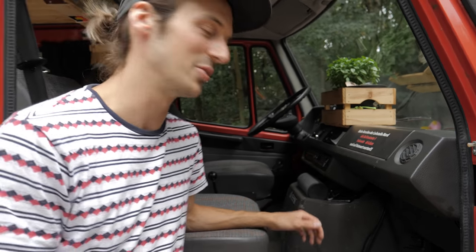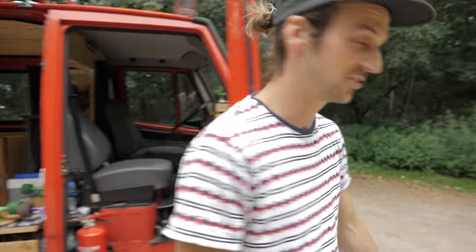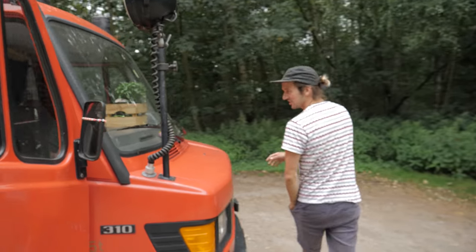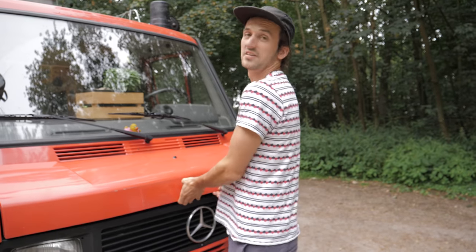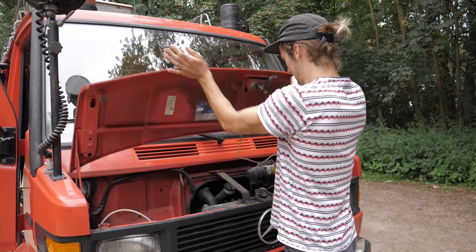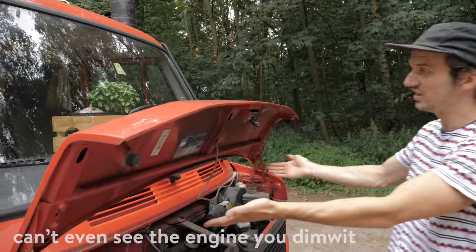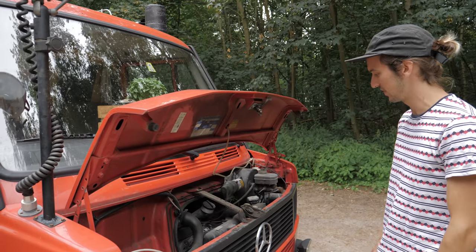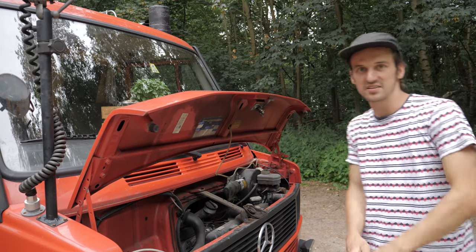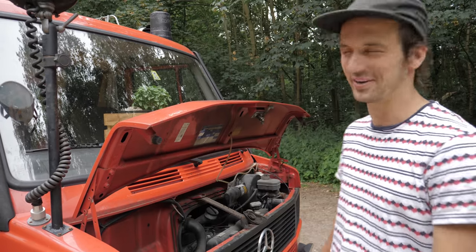I'm gonna show you the engine too, just because some nerds want to see it — and I love engines too, especially old ones. This is the tiniest bonnet you will ever see. The engine sits right in there, between the driver and the passenger seat. Yeah, that's it, that's it for the video — I will see you in the next one!